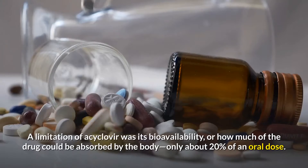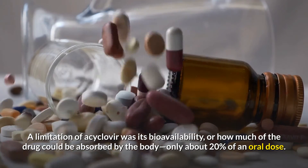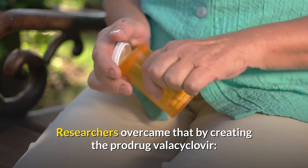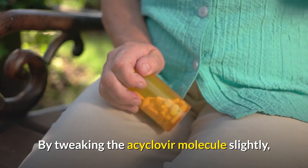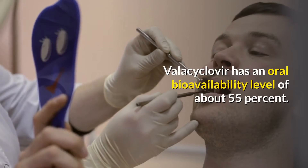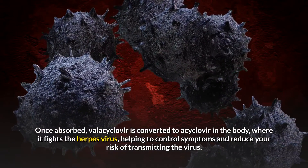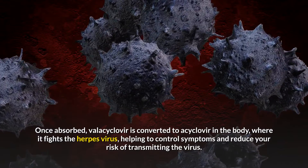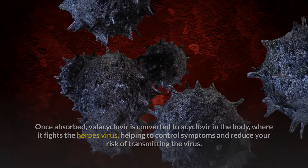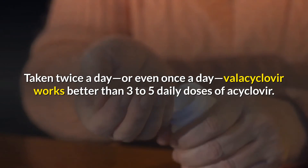A limitation of acyclovir was its bioavailability, or how much of the drug could be absorbed by the body — only about 20% of an oral dose. Researchers overcame that by creating the prodrug valacyclovir. By tweaking the acyclovir molecule slightly, they created a medication that was absorbed more efficiently in the digestive tract. Valacyclovir has an oral bioavailability level of about 55%. Once absorbed, valacyclovir is converted to acyclovir in the body, where it fights the herpesvirus, helping to control symptoms and reduce your risk of transmitting the virus. Taken twice a day, or even once a day, valacyclovir works better than 3–5 daily doses of acyclovir.